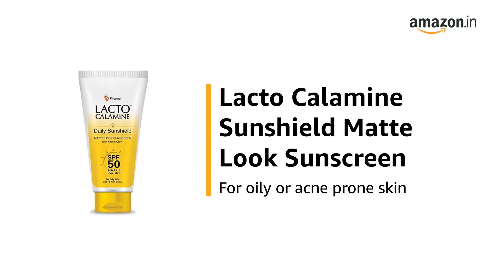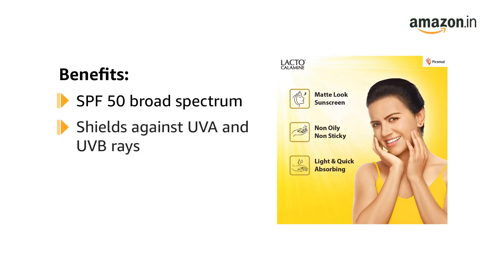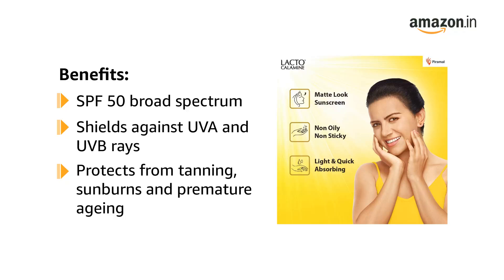This is the Lacto Calamine Sunshield Matte Look Sunscreen for oily or acne-prone skin. The Lacto Calamine Daily Sunshield Matte Look Sunscreen SPF 50 is a broad-spectrum sunscreen developed especially for oily skin. It shields against harmful UVA and UVB rays and protects the skin from tanning, sunburns, and premature skin aging.